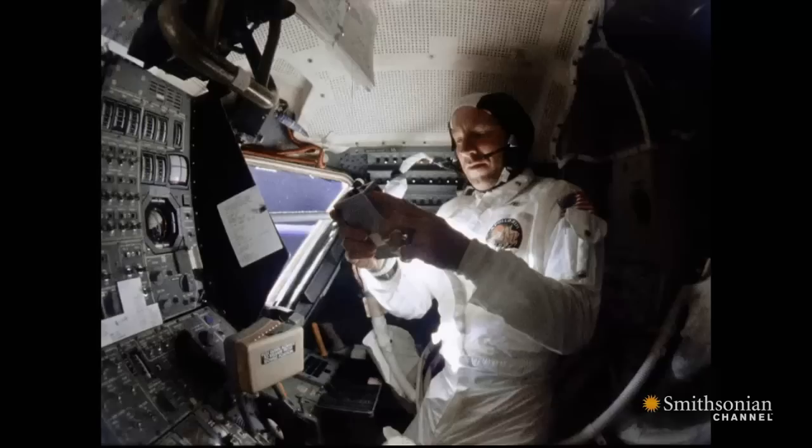April 14, 1970. Rookie astronauts Fred Hayes and Jack Swigert, and Commander Jim Lovell, a veteran of three NASA missions, are two days into the third moon landing attempt on Apollo 13.